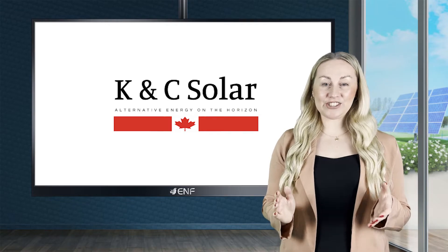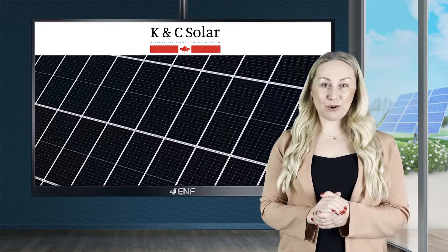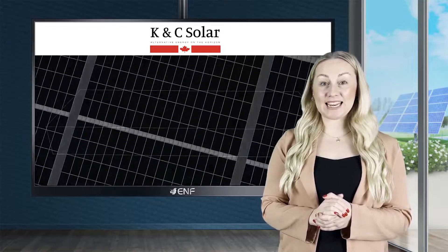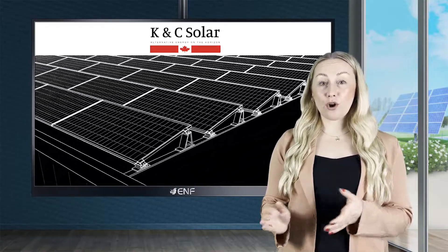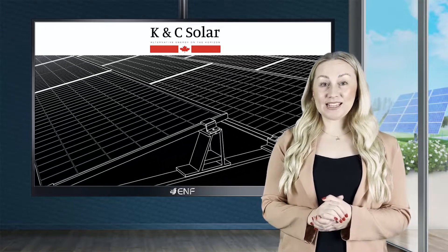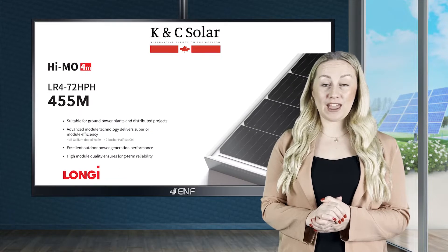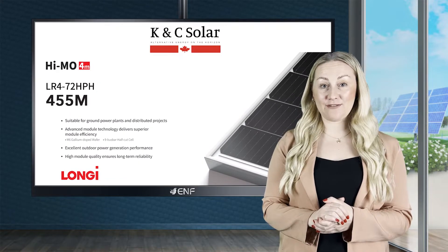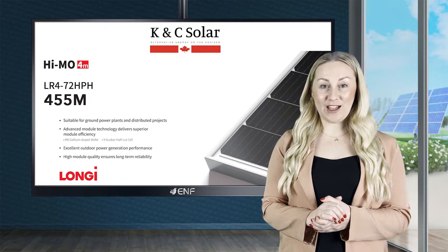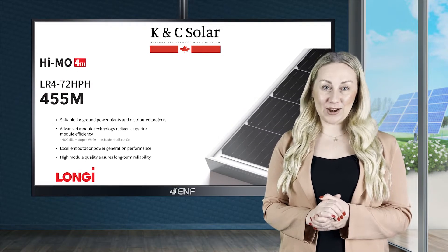Canada's own K&C Solar deals, designs and installs only the best products for customers in the USA and Canada seeking their own on- or off-grid system. K&C Solar is a proud dealer and installer of the LR472 HPH455M solar module manufactured by leading solar technology company Longhi Solar.